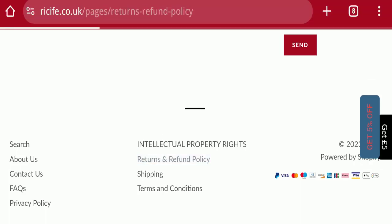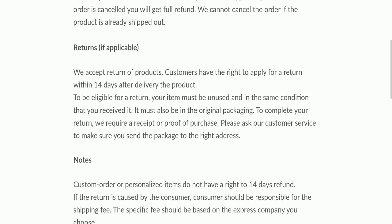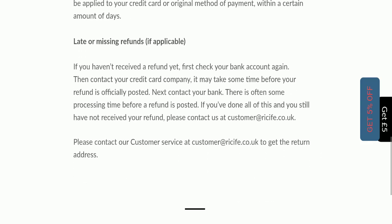Next, we will check the return and refund policy. You have a total of 14 days to apply for a return or refund, and after 14 days you will not be eligible. For return and refund issues, please check our description area where you will find links to help you reach out and save your money.